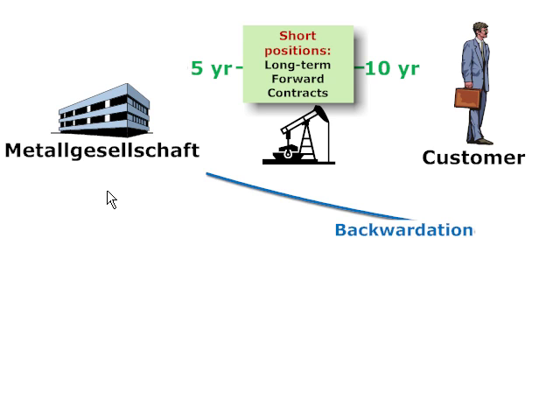The case is about the very public disaster experienced by the company in the early 1990s. It starts with the initial positions in which MG offered fixed-price long-term contracts to deliver or supply heating oil and gasoline to its customers — independent wholesalers and retailers. These initial positions were short positions in long-term forward contracts with maturities of 5 to 10 years.